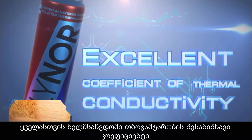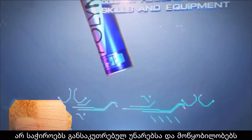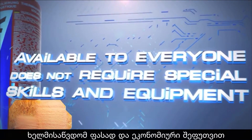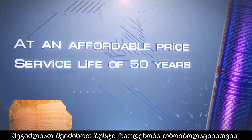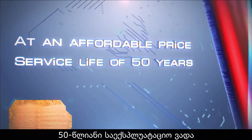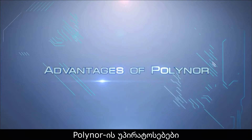Excellent coefficient of thermal conductivity. Available to everyone — doesn't require special skills and equipment — at an affordable price. Cost-effective packaging means you buy as much insulation as needed. Service life of 50 years, subject to storage and operating conditions.